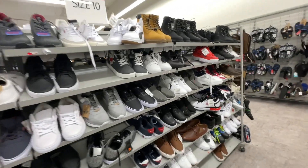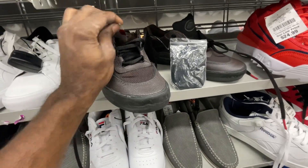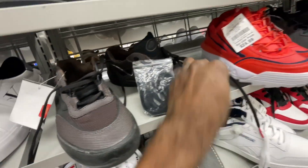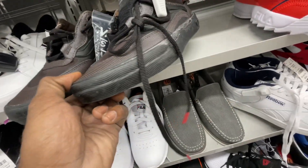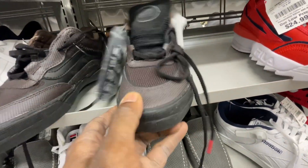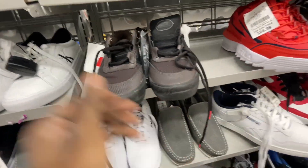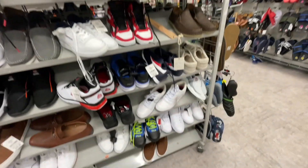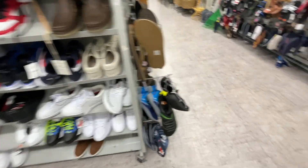Got Puma shoes on top, some Vans lifestyle sneakers for just $9 — originally $40.99. Not sure why they're so cheap, they don't have too many defects besides some glue on the side which you could probably get out with Goo Gone. Let me know if y'all would pick these up. The price tag shows $8.97 so pretty much $9 after tax. And we got another pair of Jamals — looks like they got a pair in every size.